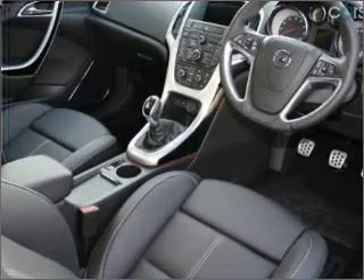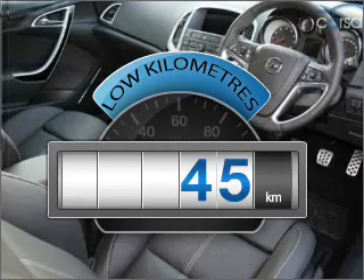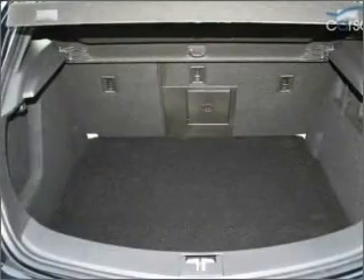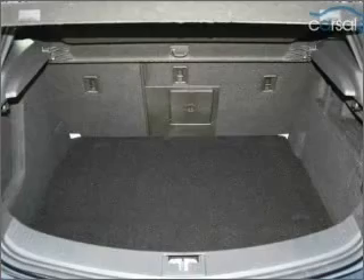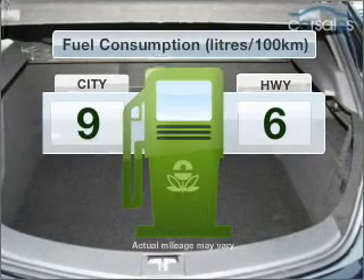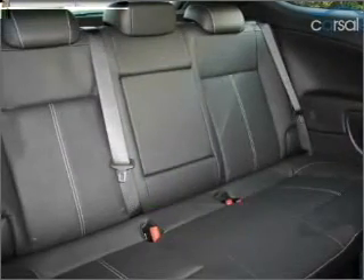This well-presented vehicle could be just right for you. Choosing a car with low kilometres is the right choice, with an efficient four-cylinder engine connected to a manual transmission that will keep you in touch with your vehicle. Low emissions and the good fuel economy offered in this vehicle are important to you and to the environment.